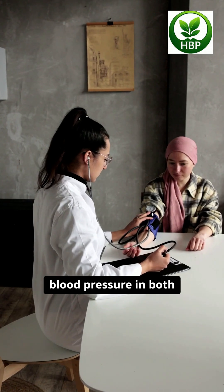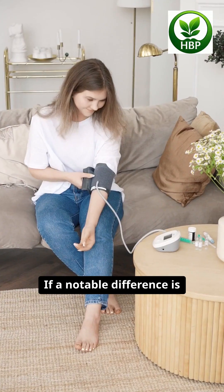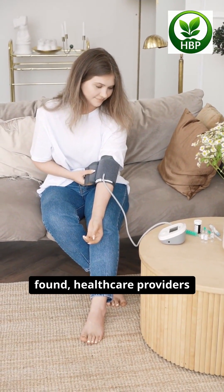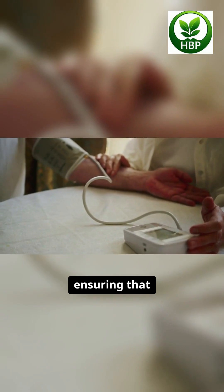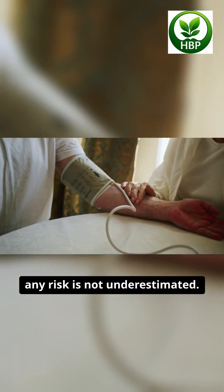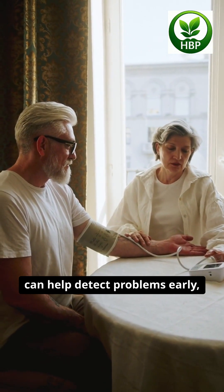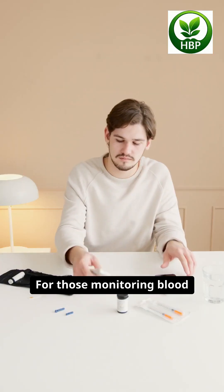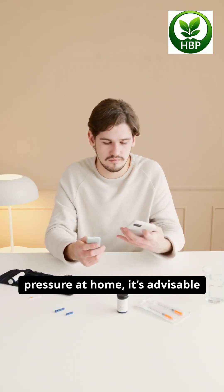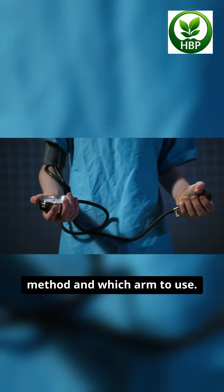It's important to measure blood pressure in both arms, especially during initial assessments. If a notable difference is found, healthcare providers typically use the arm with the higher reading for future measurements, ensuring that any risk is not underestimated. Regularly checking both arms can help detect problems early, prompting further investigation and appropriate treatment. For those monitoring blood pressure at home, it's advisable to consult a healthcare professional about the best method and which arm to use.